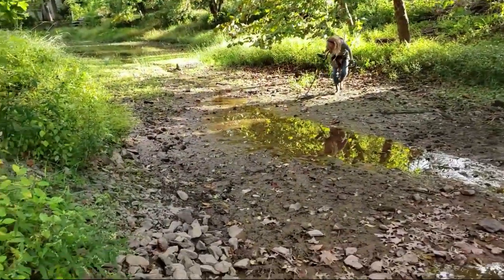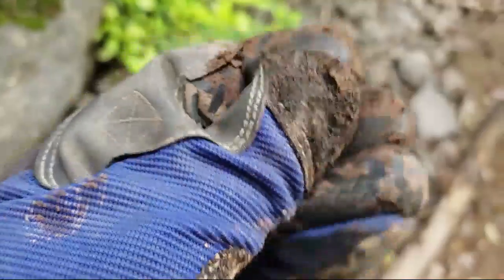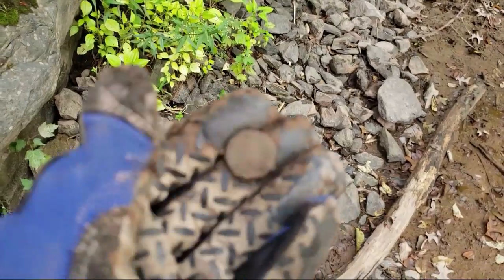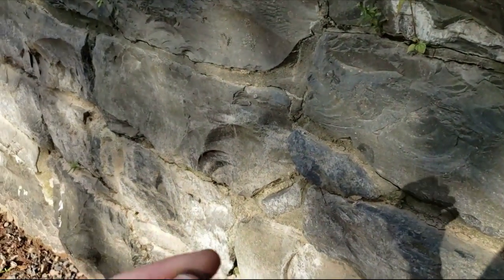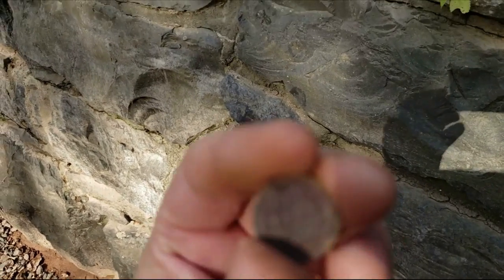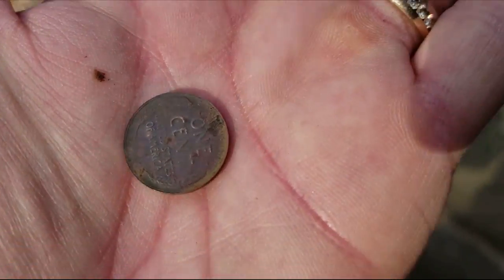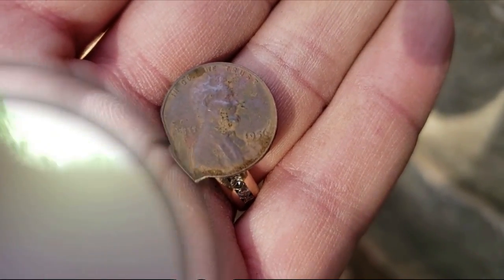Cindy just pulled up a clad dime, I pulled up a clad quarter, and I just pulled up this penny — I can't tell what it is, it's so crusty. They're very, very crusty coming out of this water. I just pulled up out of the water a weedy — my first weedy today. It's not in bad shape considering the others are just beat. It's a '56.